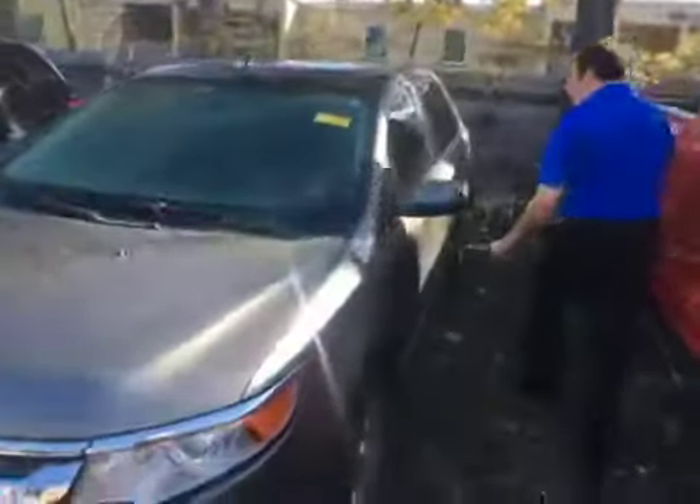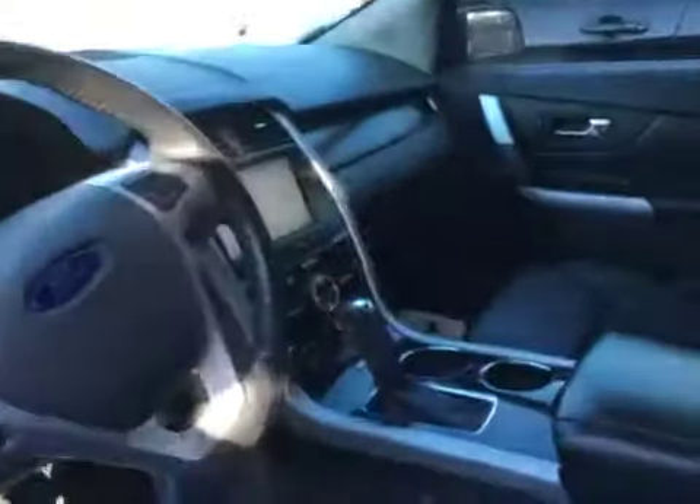It has a panoramic sunroof, keyless entry, memory seats, leather, large touchscreen, hands-free, Bluetooth, power liftgate, backup camera — all the creature comforts you'd expect.